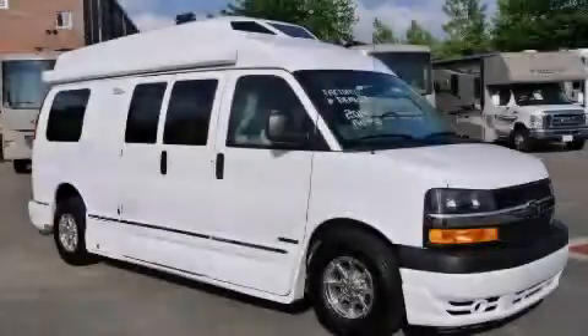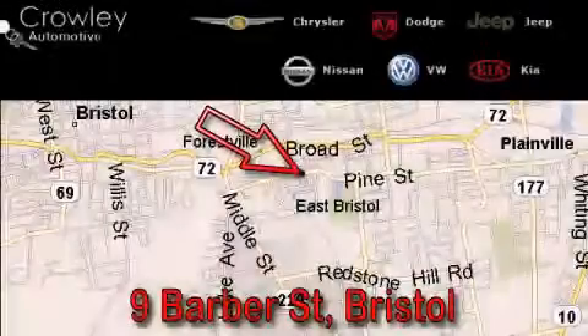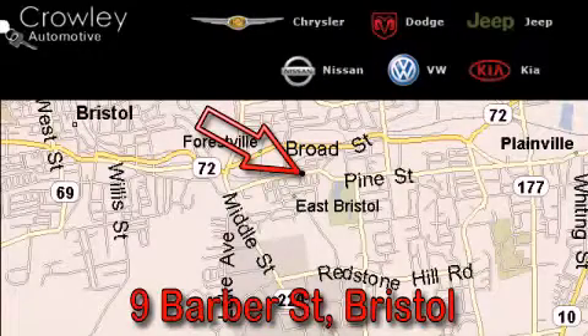Stop by today and test drive this automobile for yourself. Thank you for your interest in the vehicle. Please visit our website at CrowleyAuto.com for more information.